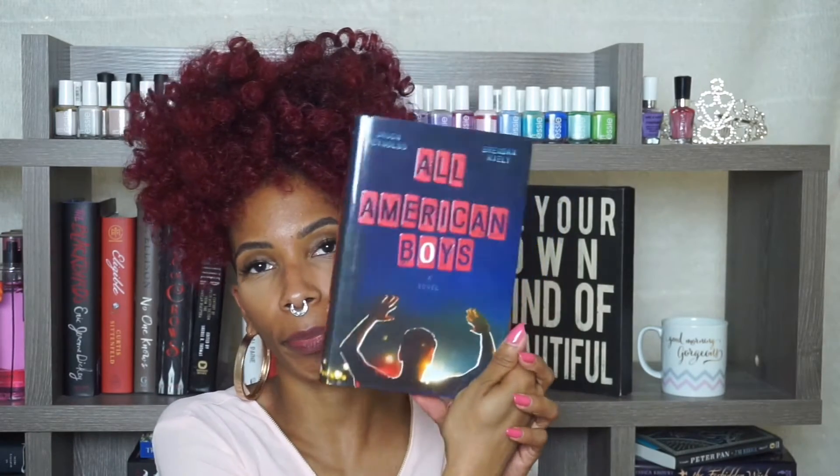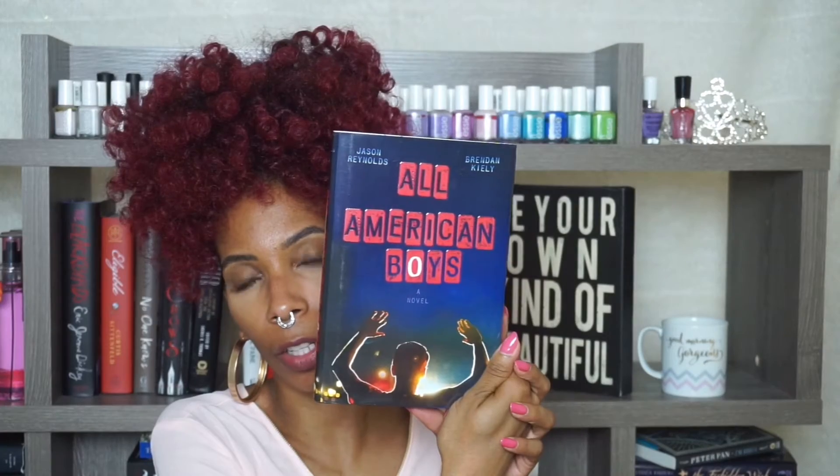Then I got All American Boys by Jason Reynolds and Brandon Kiely. It's a novel and I heard good things about it.